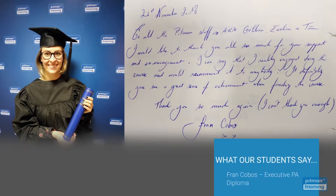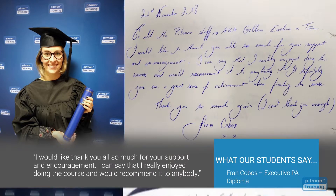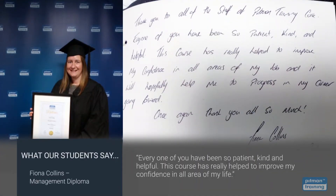I would like to thank you all so much for your support and encouragement. I can say that I really enjoy doing the course and would recommend it to anybody. Every one of you have been so patient, kind and helpful.